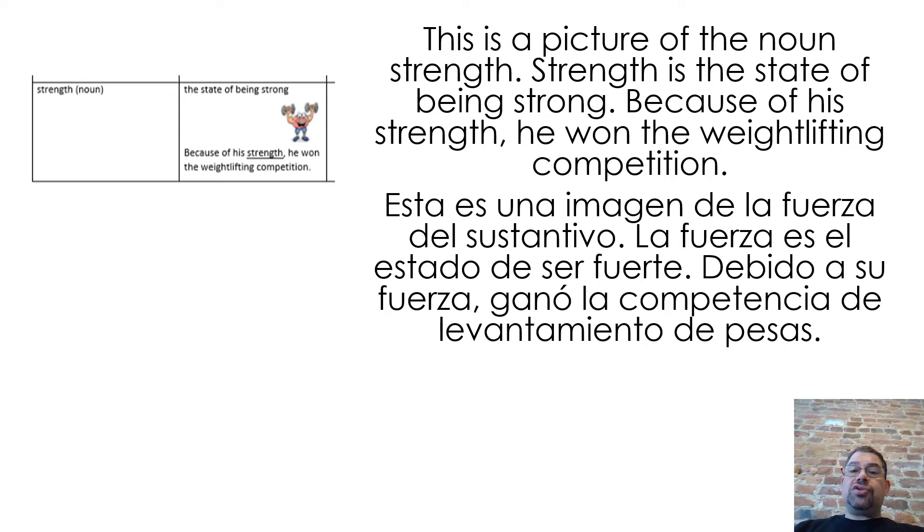This is a picture of the noun strength. Strength is the state of being strong. Because of his strength, he won the weightlifting competition.